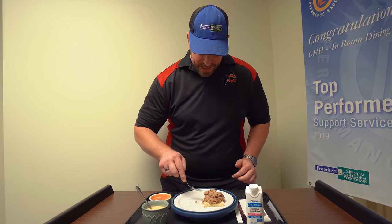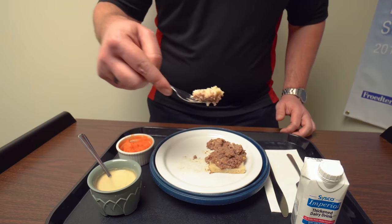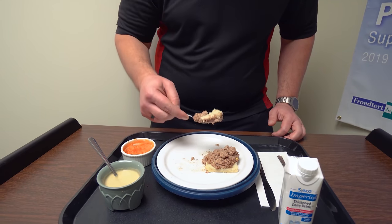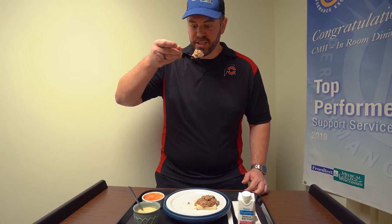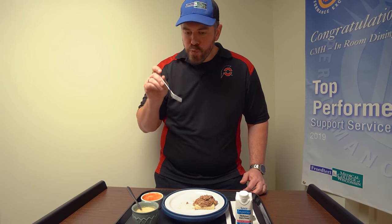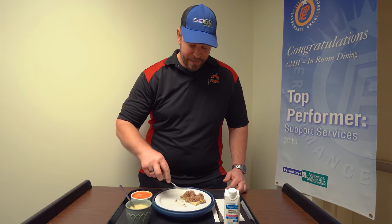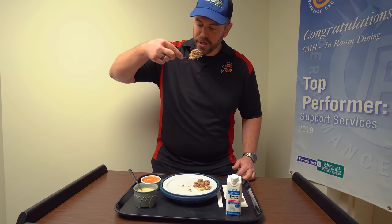Let's mix it with the pureed bread. The way they had it plated actually looked like bread, so that helps me want to enjoy it. You can definitely taste the beef and this is very easy to chew — delicious. Just like that cereal for breakfast, I'm most surprised by the bread. That bread is pretty good, lots of flavor to it.